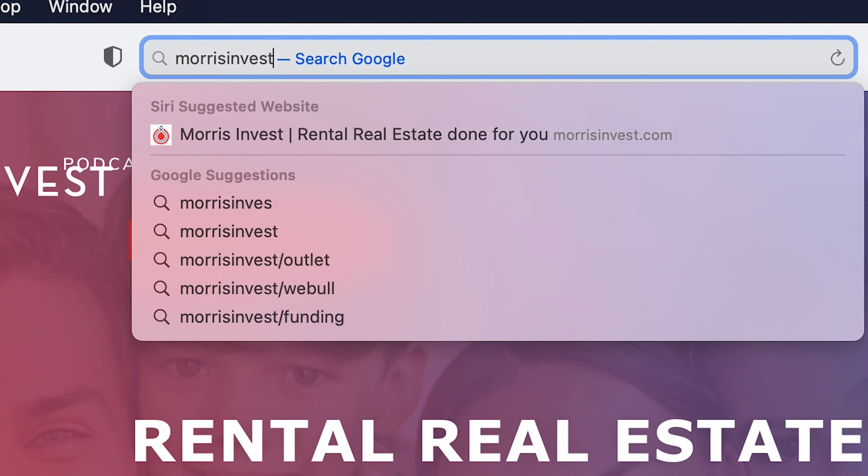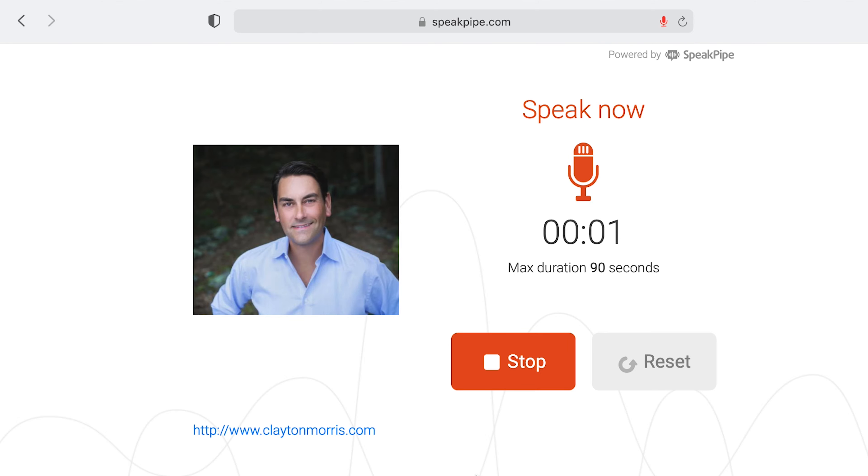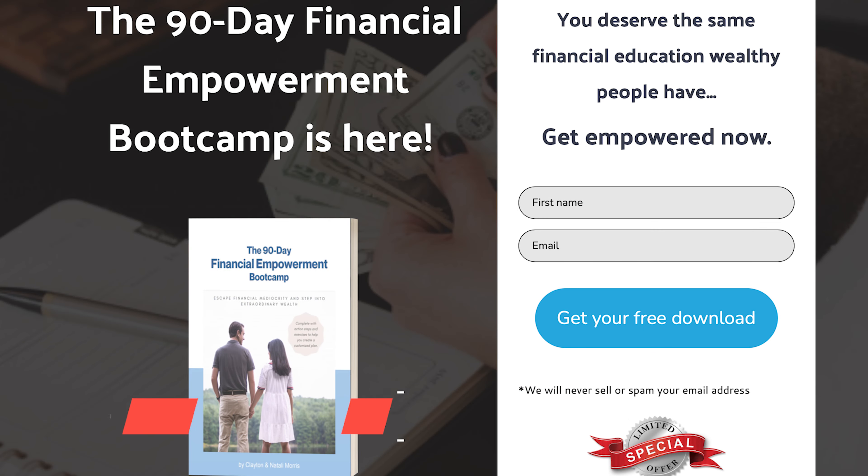If you have a voicemail question you'd like to ask, go to morrisinvest.com. While you're there, grab our 90-day financial freedom boot camp — it's totally free. Download the PDF, it's about 30 pages, and we take you through week by week with homework and calendar mapping to really plan out your financial future. Thousands of people have downloaded our boot camp with unbelievable success. Take advantage of it — we built it for you. Thanks everyone, now go out there, take action, become a real estate investor. I believe it's the number one way to build wealth. We'll see you next time.